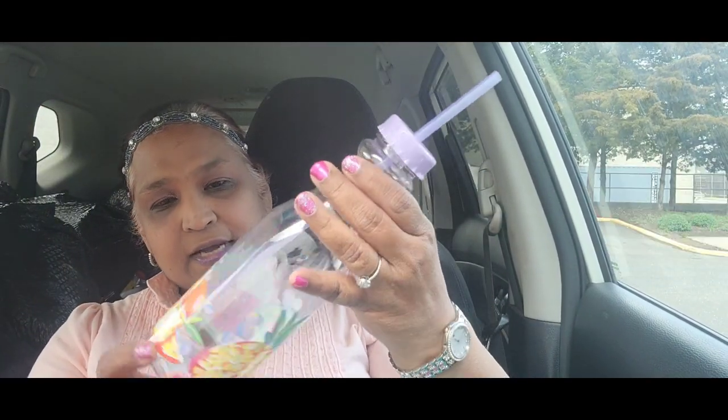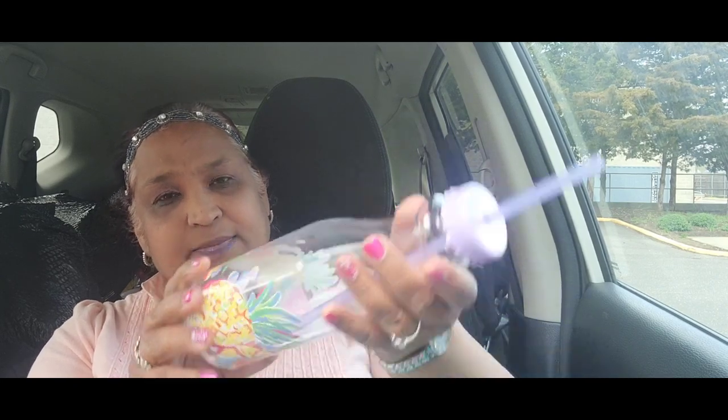The other thing I picked up is this bottle with all the fruits — it's purple and I've got a purple straw of course. It's absolutely beautiful. I always get suckered in with these bottles and these kinds of items.